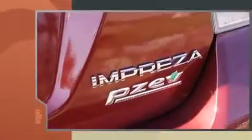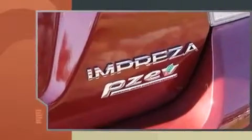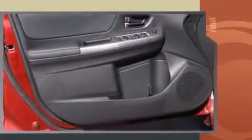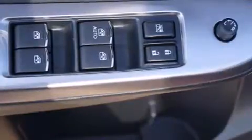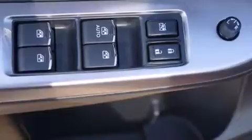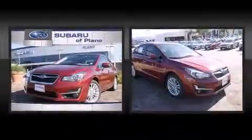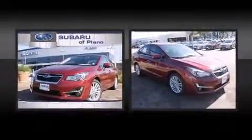A wealth of standard features means that you no longer have to sacrifice. Like heated seats, front fog lights, turn signal indicator mirrors, lane departure warning, and remote keyless entry. Features such as automatic climate control and leather upholstery prove that economical transportation does not need to be sparsely equipped.